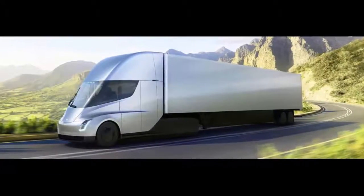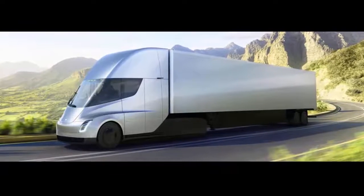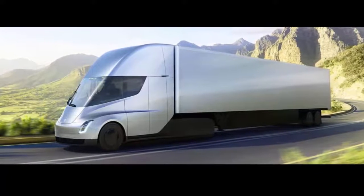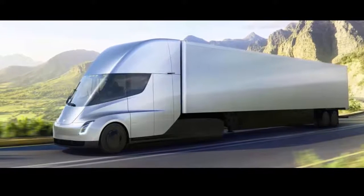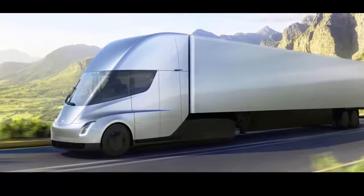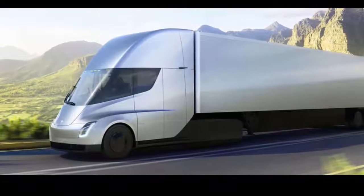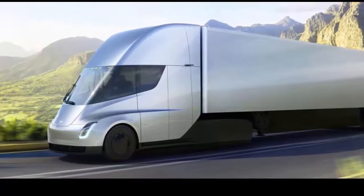Tesla is not the first company to reveal an electric truck — Daimler, Volkswagen, Cummins and others got there first. The star power around Tesla and founder Elon Musk led the November unveiling of its Semi to spark a lot of talk about what the new truck means for the industry. Tesla won't start production until 2019, but big players like UPS, JB Hunt, Pepsi, and Anheuser-Busch have already bought in.